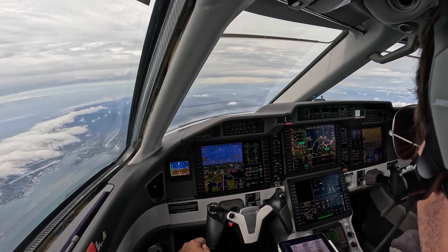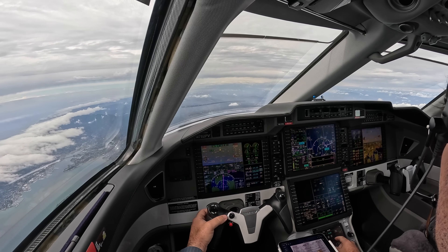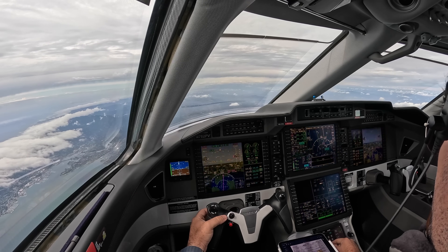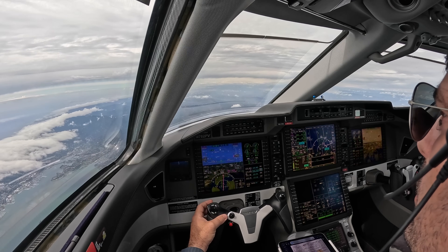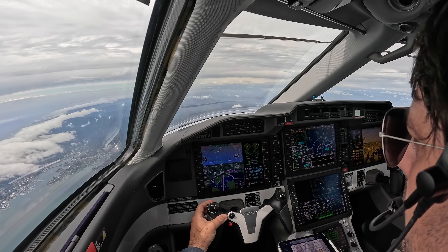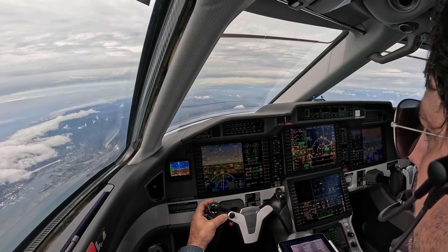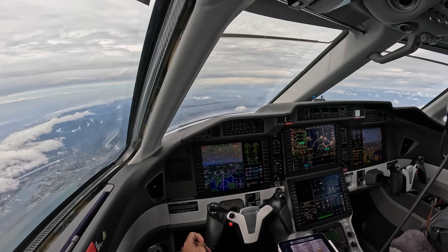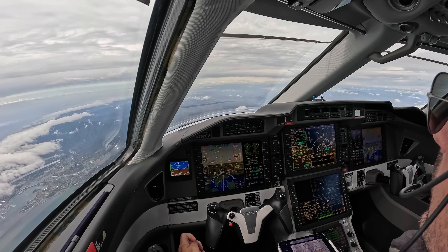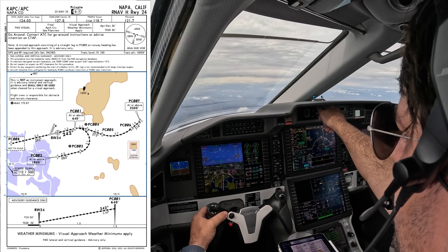A great example of this is runway 24 at Napa County Airport, my home field, which has no instrument procedure other than a circle-to-land from other runways. Honeywell has been developing guided visuals for airports all over the world, and I finally had the chance to record one here at my home field in Napa. Thanks to Honeywell for setting us up with this. I'll put the approach plate on screen so we can follow along together.